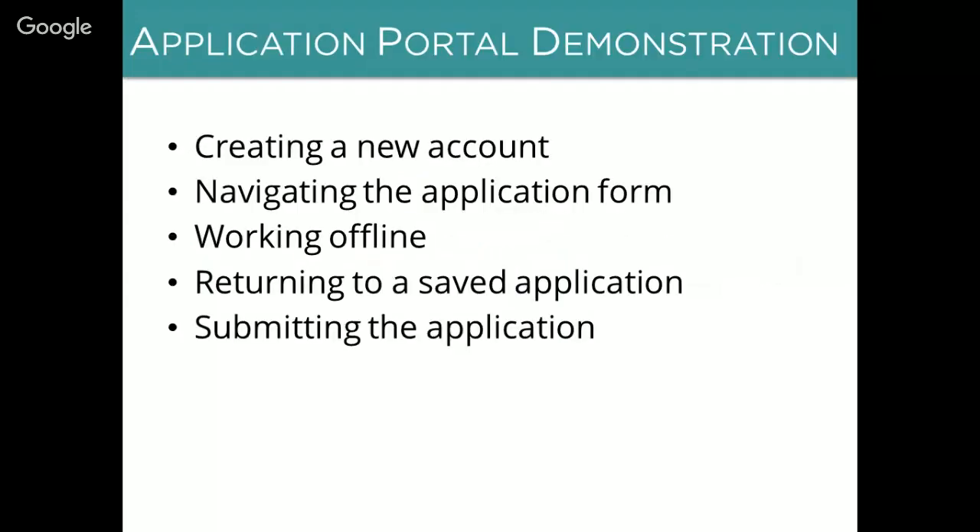The next thing we'll do is go through a demonstration of how to use our application portal. We'll show you how to create a new account, how to navigate through the different sections of the application form, how to work offline, how to return to a saved application, and finally how to submit your application.